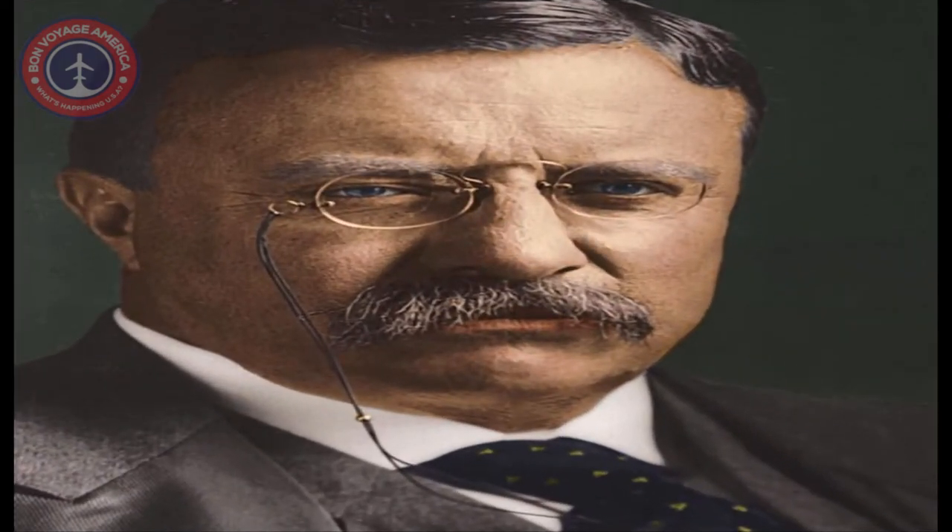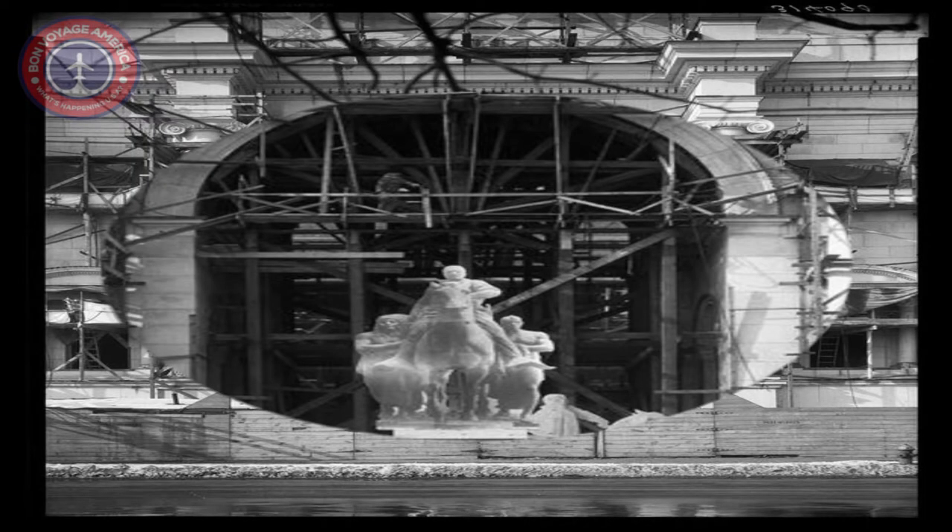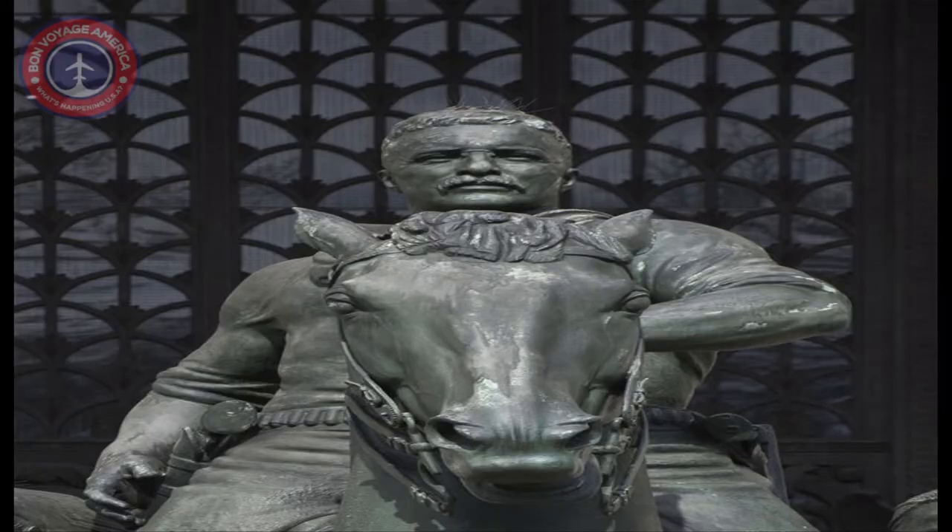Theodore Roosevelt (1858–1919) is often considered the first modern U.S. president because he expanded the power of the office in ways that continue to this day. Now open in the Akeley Gallery on the museum's second floor, the equestrian statue of Theodore Roosevelt was commissioned in 1925 to stand on the steps of the museum, on city-owned property. It was unveiled to the public in 1940 as part of a larger New York State Memorial to former NY governor and U.S. president Theodore Roosevelt.